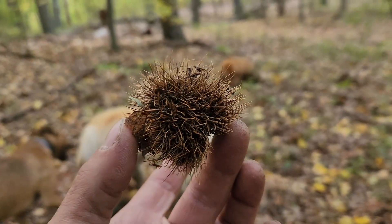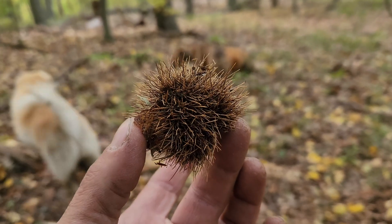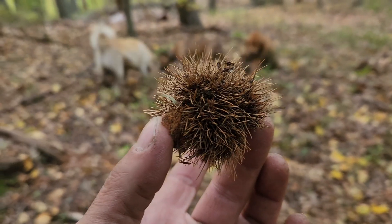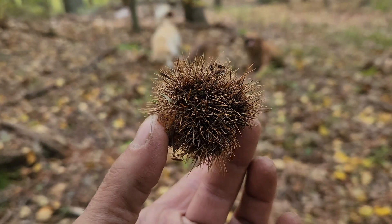But guess what happened? Between 1900 and 1940, they all died — all five billion American chestnut trees completely died from a fungus.